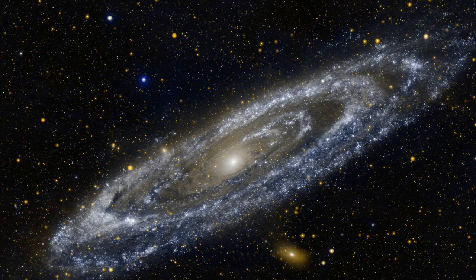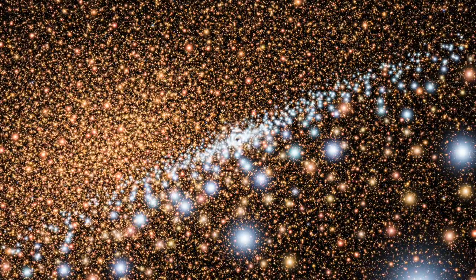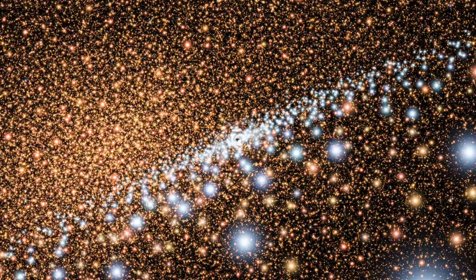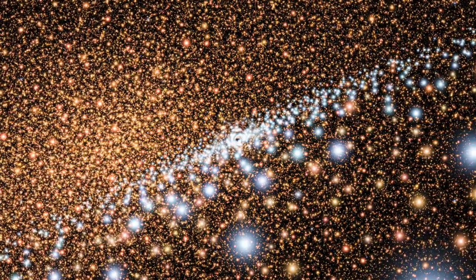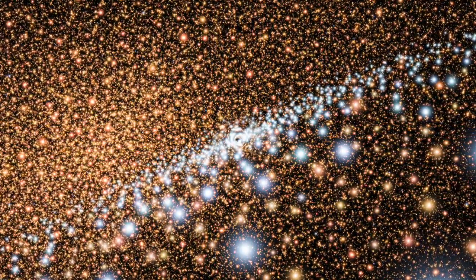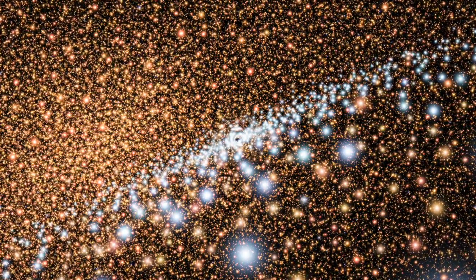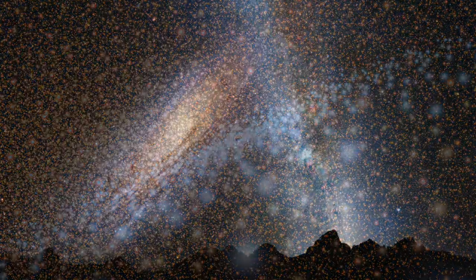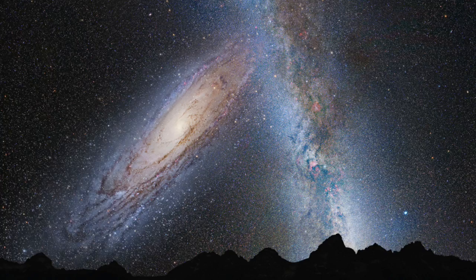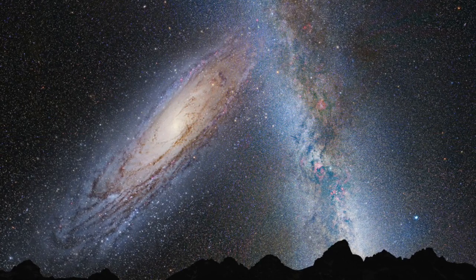The Andromeda Galaxy is bigger than our Milky Way and contains about a trillion stars. Its central supermassive black hole has a mass of more than 100 million solar masses, which is more than 20 times the mass of the central black hole in the Milky Way — so this is epic on every proportion compared to our galaxy. It is gravitationally bound to all the other galaxies in the local group, and it is heading in our direction. In about 4 billion years time, it will collide with the Milky Way.